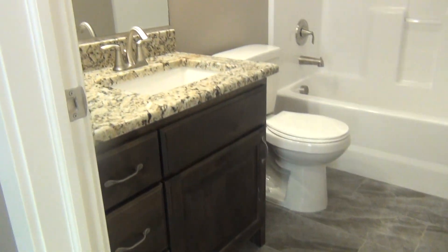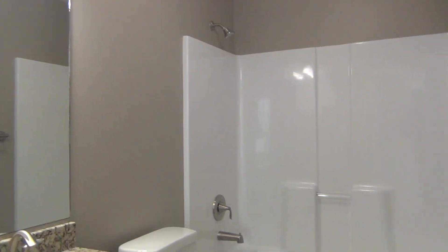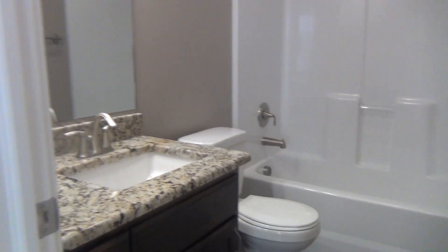Tile in the bathroom as well. Granite countertops, really nice — has all the upgrades, full tub and surround there.